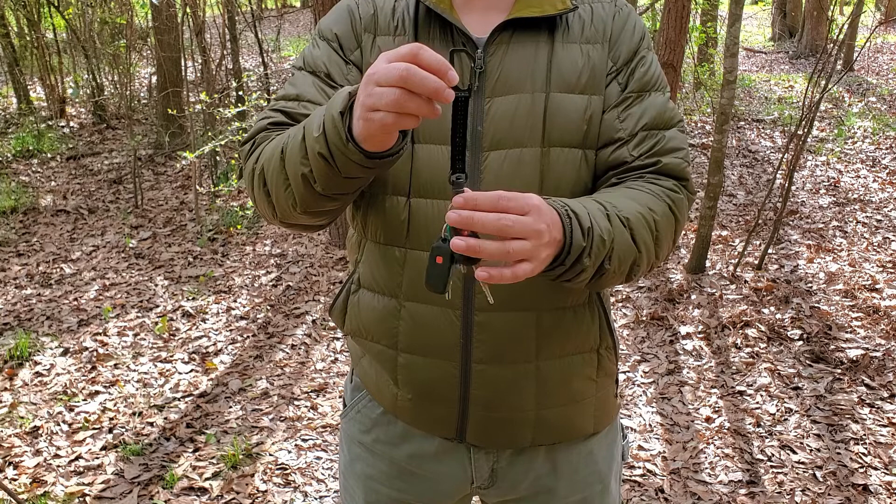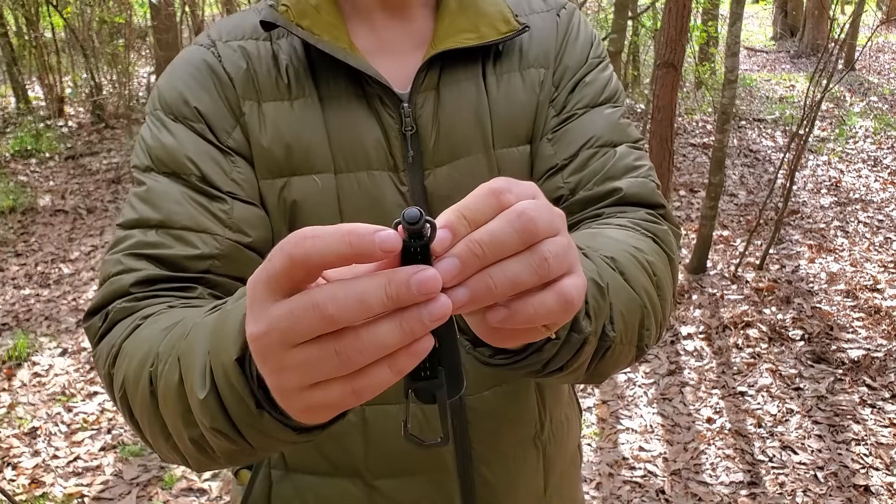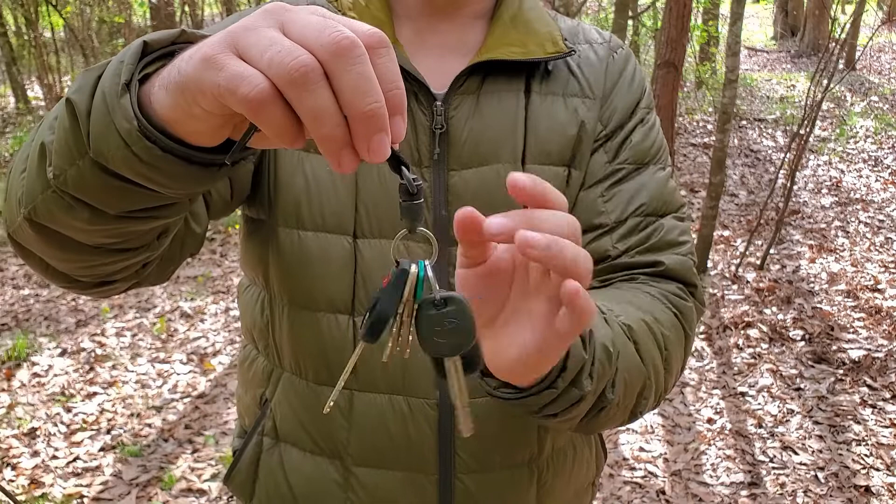The way this works is there is a push button on top of the swivel, and this will swivel around like so.